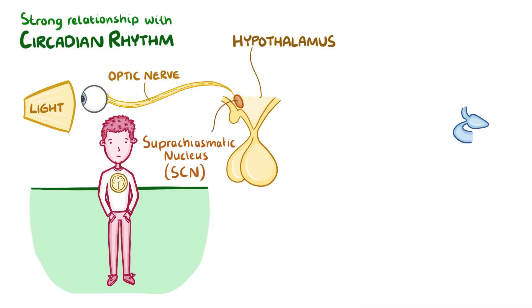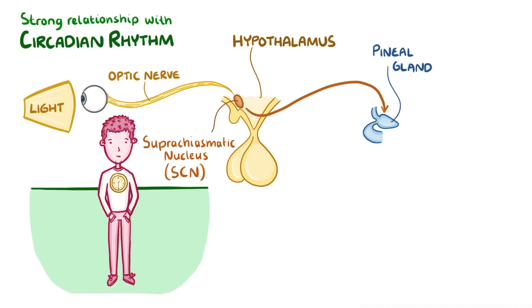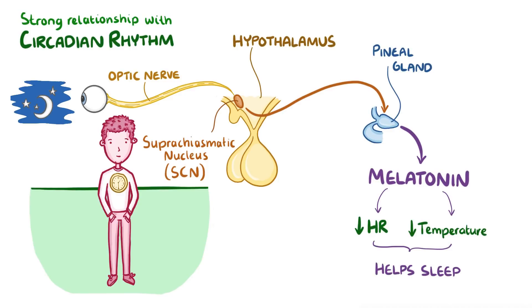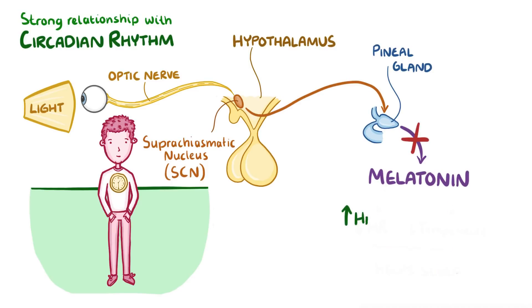The suprachiasmatic nucleus relays that information to the pineal gland, a tiny cone-shaped structure near the hypothalamus. When it's dark out, the pineal gland releases the hormone melatonin, which is chemically related to serotonin. Melatonin lowers your heart rate and body temperature, which helps you to go to sleep. When it's light outside, the pineal gland stops releasing melatonin, which has the opposite effect — raising your heart rate and body temperature and keeping you awake.